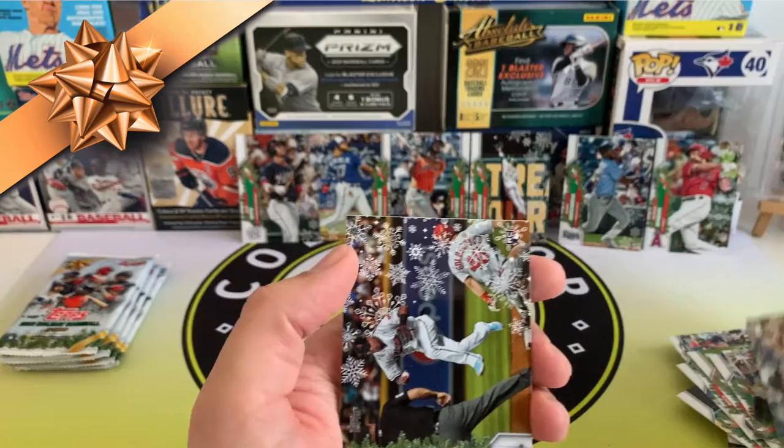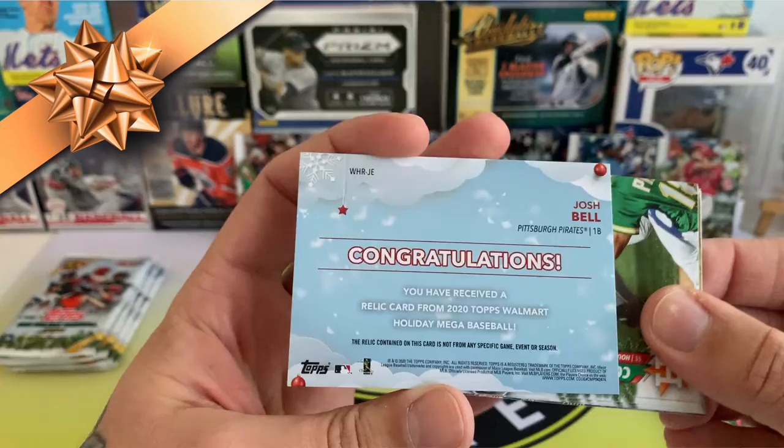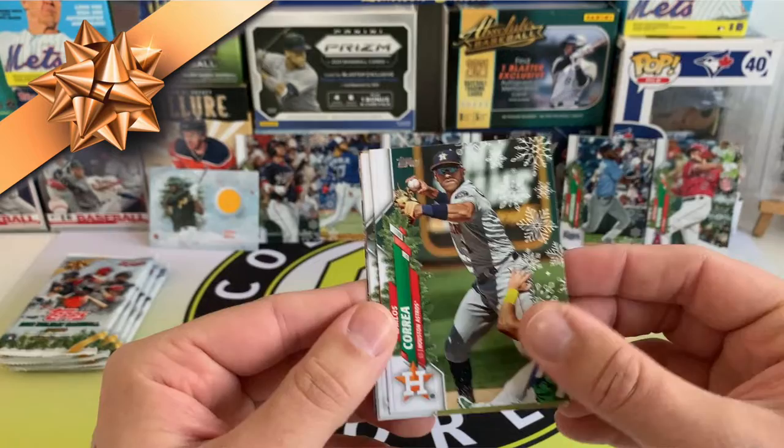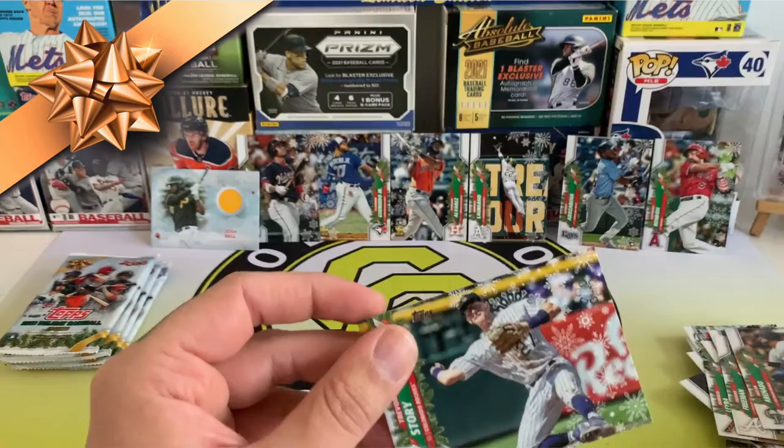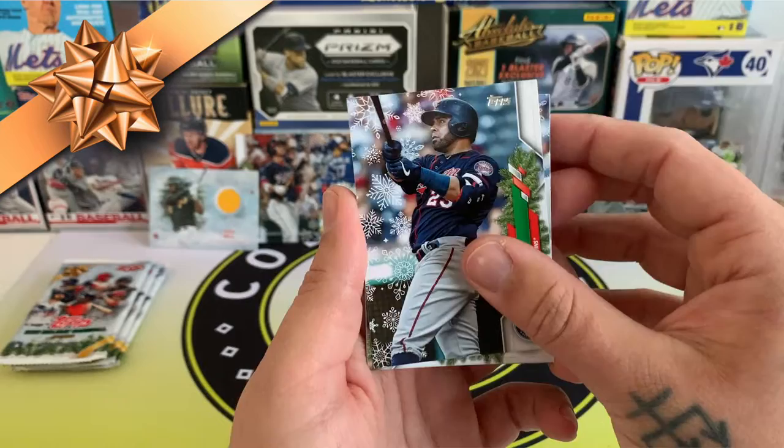Jack Mayfield, and we've got Zach Gallen rookie card. Hey, there's our hit — it's not an autograph. It's a Josh Bell game-used relic. Still pretty cool! Put that one at the back. Alright, Carlos Correa, Freddy Freeman, Nolan Arenado and Trevor Story. Hopefully I haven't missed any of the other short prints — I'll go back and check afterwards. Nelson Cruz and Josh Hader.